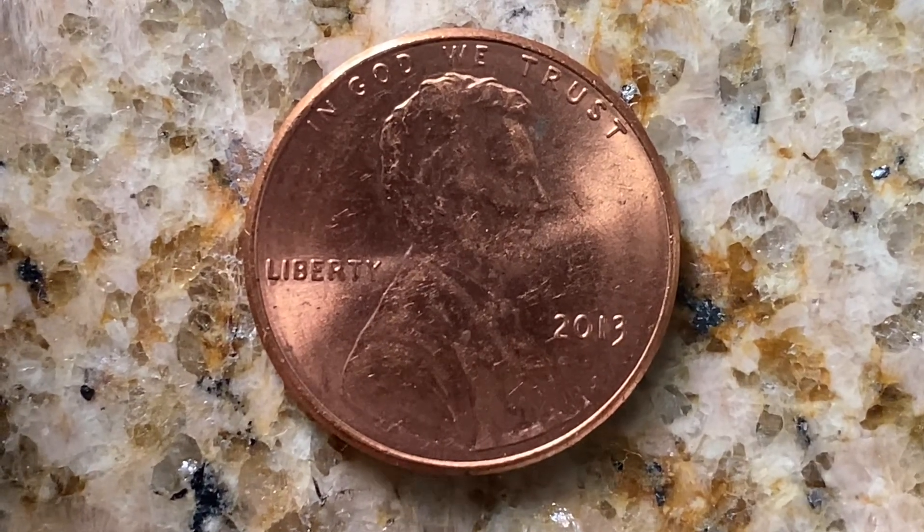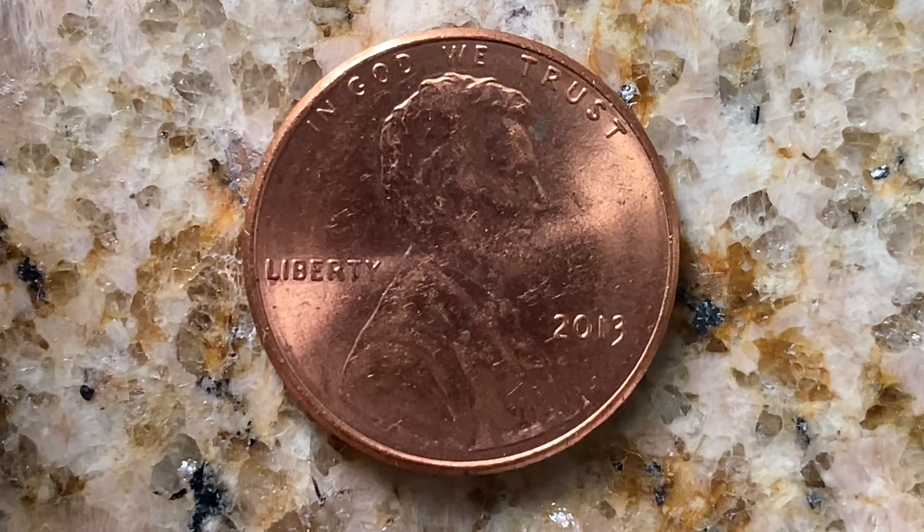This coin has a face value of one cent, but is worth 34 cents for one found in brilliant uncirculated mint state 65 condition. 3,750,000,400,000 were produced.